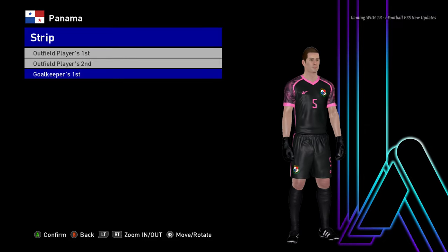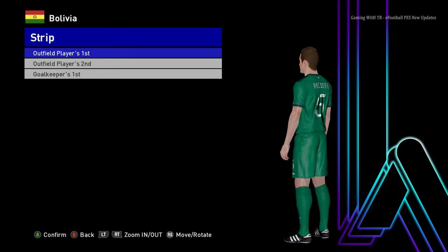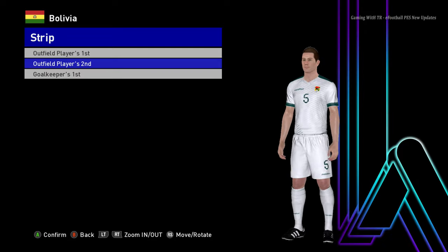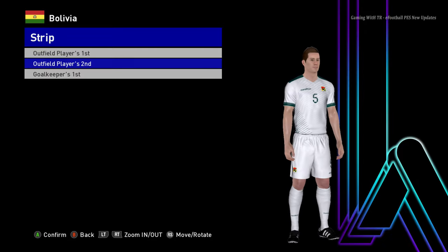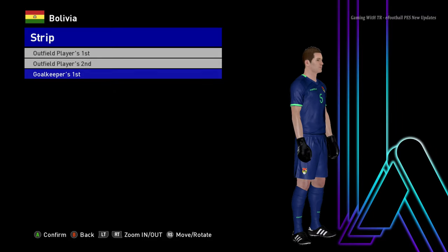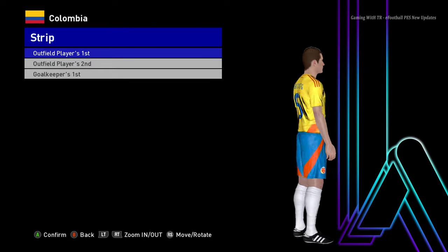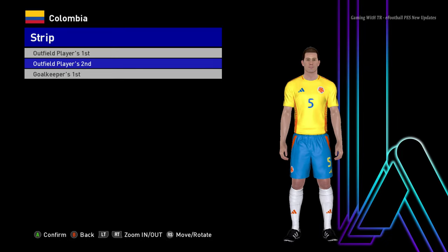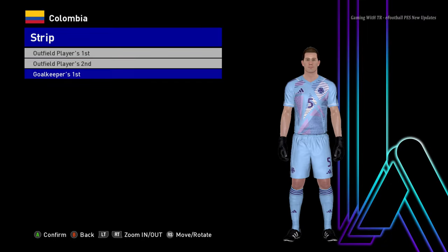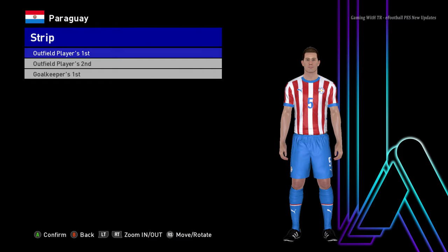Here is Bolivia — this is the home jersey, and here is the away jersey, that's pretty cool. And here is the goalkeeper version. Let's go to the next team — here is Colombia. This is the home jersey of Colombia, the away version, and the goalkeeper version.